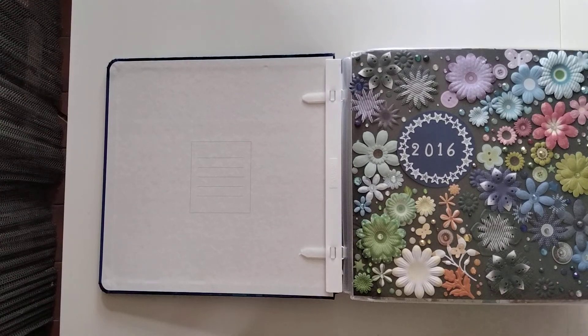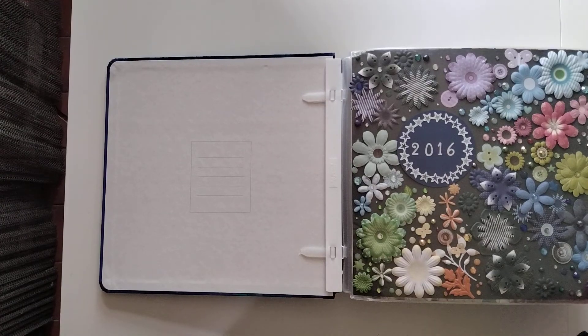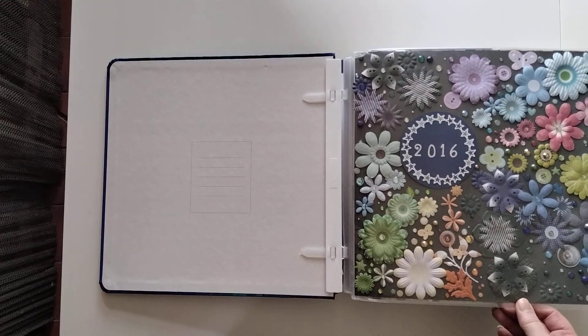This is my cover page, which I've borrowed from somebody on Facebook, but I can't give credit because I don't remember who it was — so if that's you, comment below and take credit where credit's due.